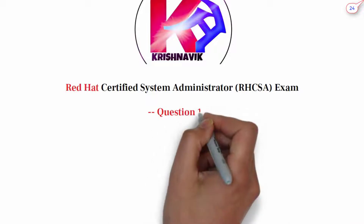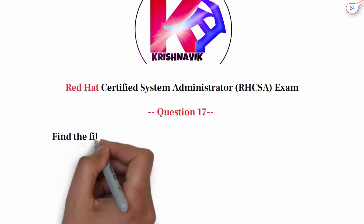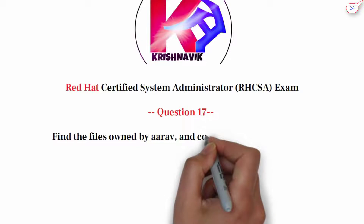Today's RCSA exam question is: find the files owned by RF and copy them to the directory /opt/doc.